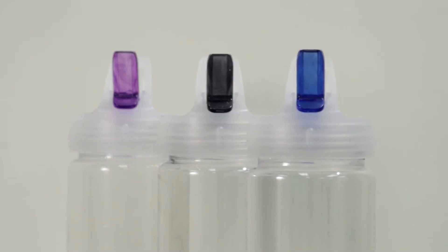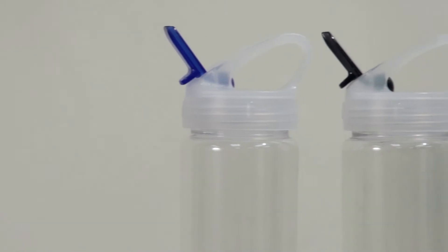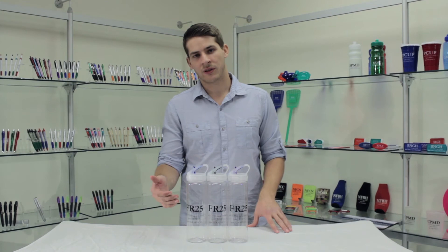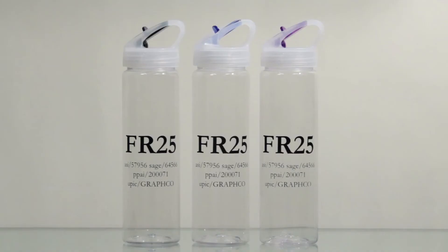These bottles feature three different lid colors including blue, smoke gray, and purple. The eco-friendly clear bottles also have various imprint colors that you can use to make your own unique customization.